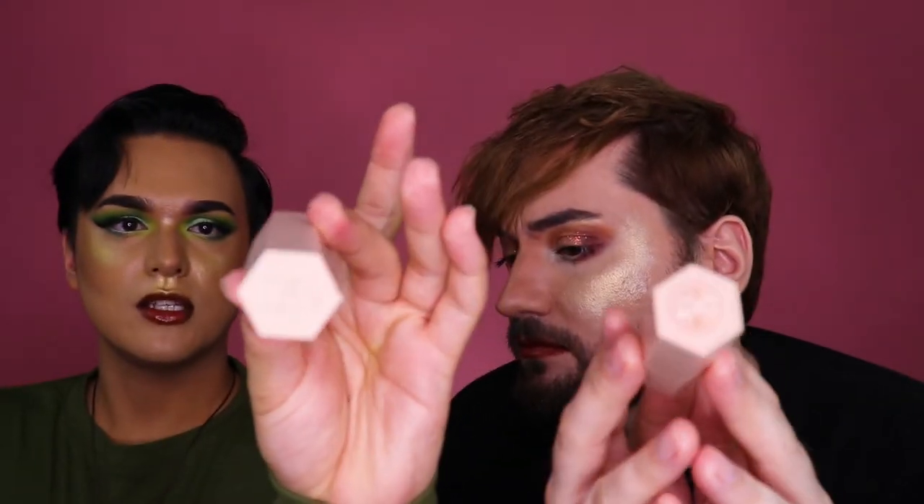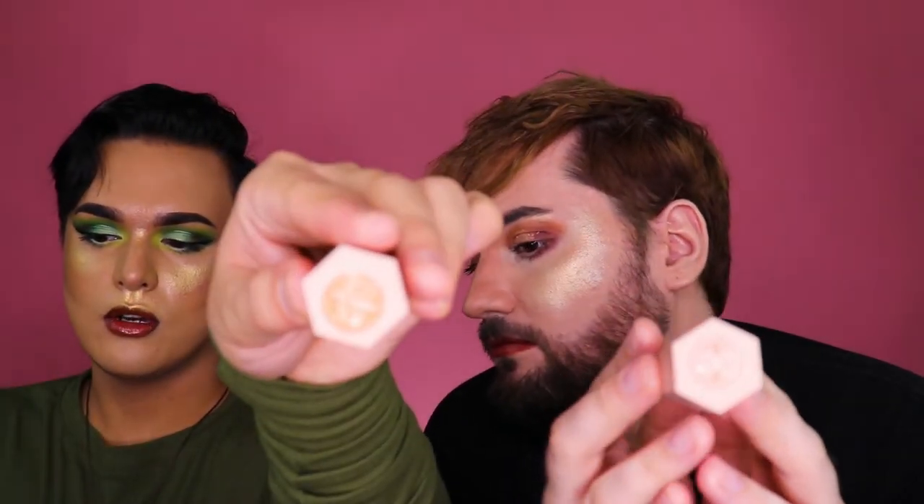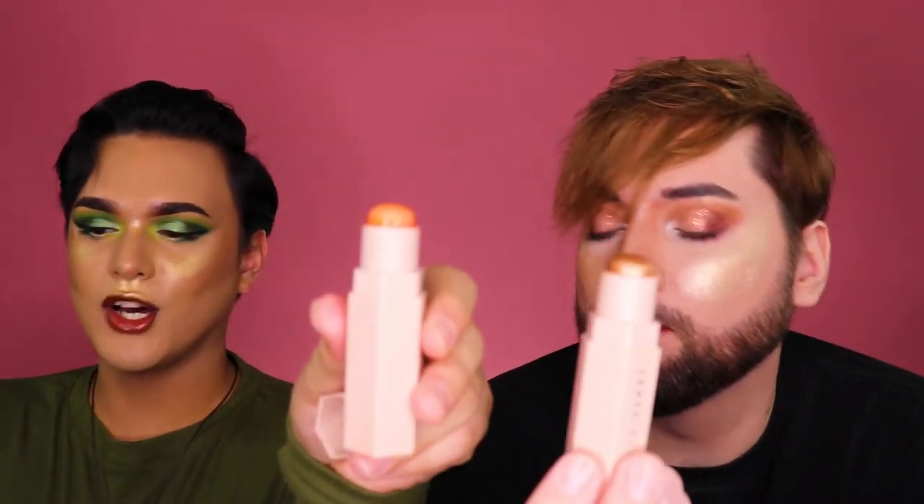Continuing on, we have another Fenty Beauty product — the Match Sticks. Mine is in the shade Chili Mango and mine is Rum, a dark bronze color. Mine is an orange color, so it's a very unique highlighter. You can definitely use it as an eyeshadow — with this orange as a nice contrast with green eyeshadow. But mixed with Trophy Wife? Ugh. Call the crematorium.